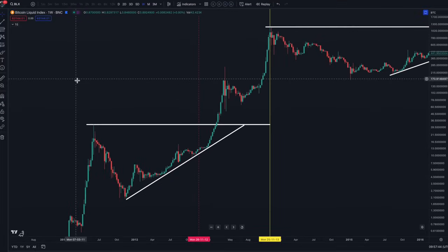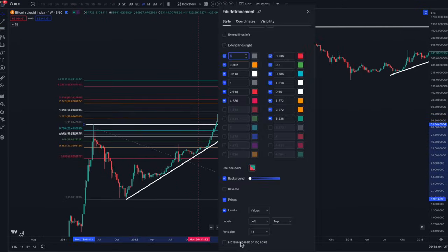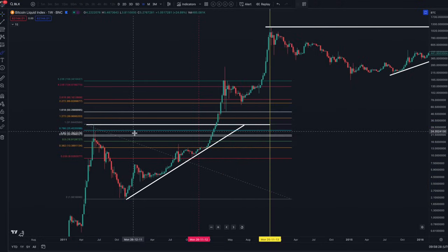I'm going to use the Fibonacci retracement to look at the levels at which Bitcoin can come up to after it's left the all-time high. I'm using the linear scale rather than the log scale here, because that's the one we can elicit the most information from. The two levels to look out for are the 1.618 and the 2.272.